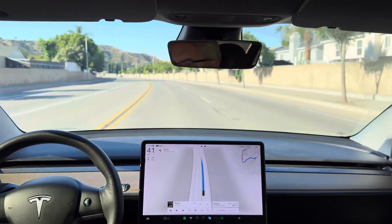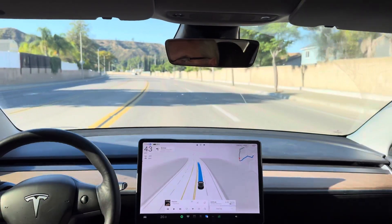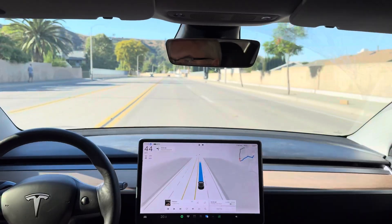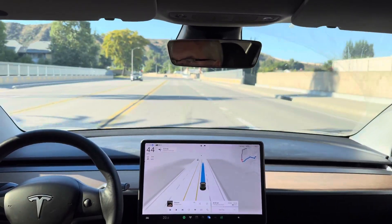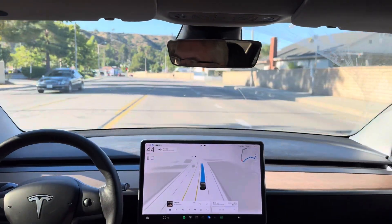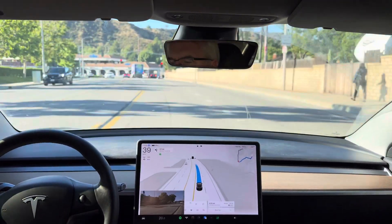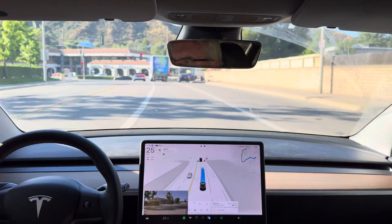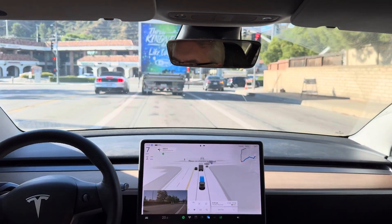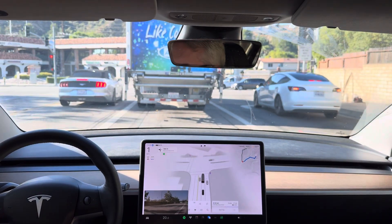Nice deceleration and acceleration. Only went up to 43 here. In 1,000 feet, turn left onto Blue Cay Canyon Road. Let's see if it picks behind the truck here or pulls in behind the Mustang. Good, it's picking behind the truck — but it's going to have to pass the truck, I suspect. I would have personally gone behind the Mustang because it's going to be more efficient and quicker turning and accelerating.